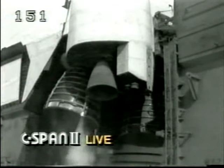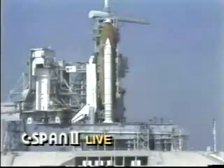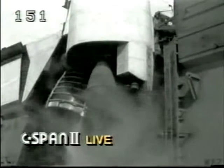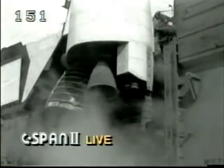T-minus three minutes thirty seconds and counting. We are now transferring to internal power and switching off the Orbiter's ground support equipment power bus. At this point Discovery is running off its onboard fuel cells. We have a go for pressurization of the external tank liquid oxygen tank.